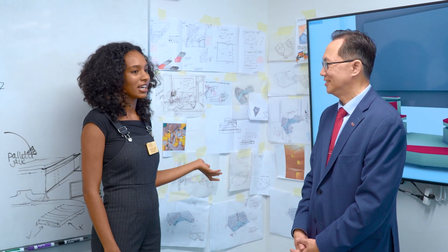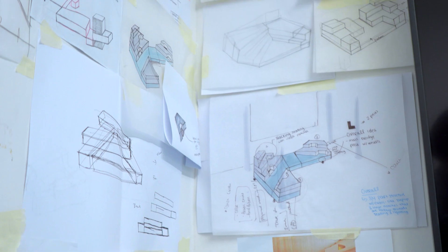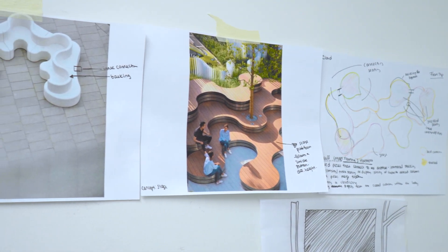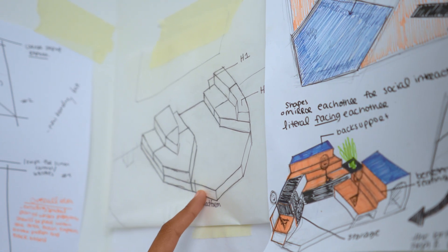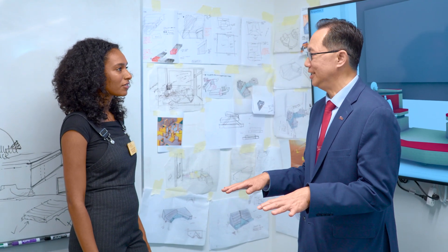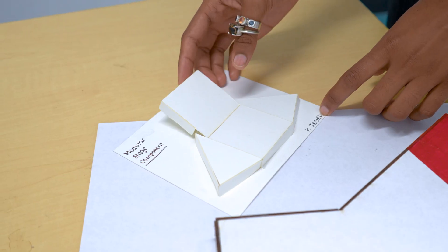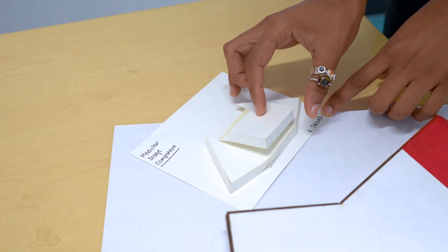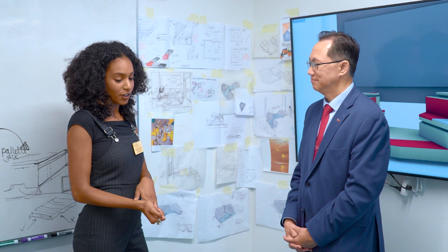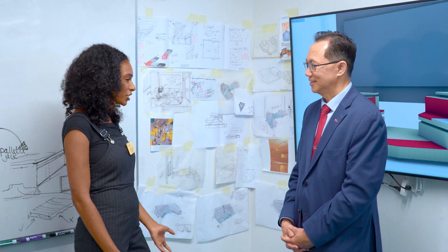I'm the grad assistant and a master's architecture student. They need a stage for the Makerspace events that can also act as seating when it's not being used. Over here are the different concepts we experimented with — different forms, different types of styles. Behind you is the final form we're going with. The entire process draws from my architecture program. Even though this isn't architecture at a huge building scale, I'm able to do it at this small scale, and having this project from start to finish will help my next semester with construction and building.